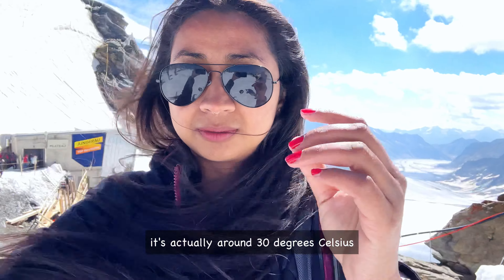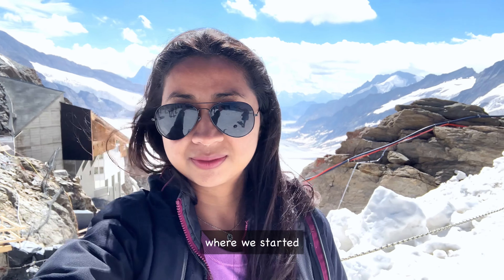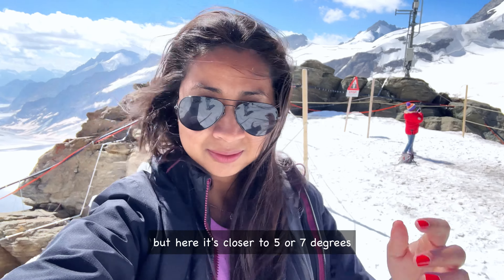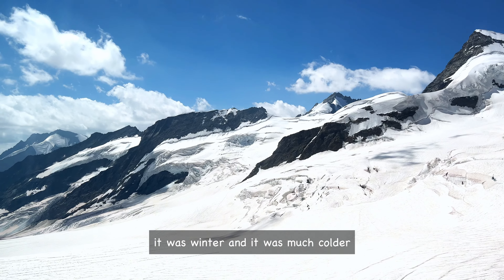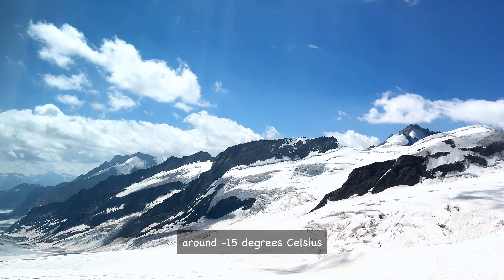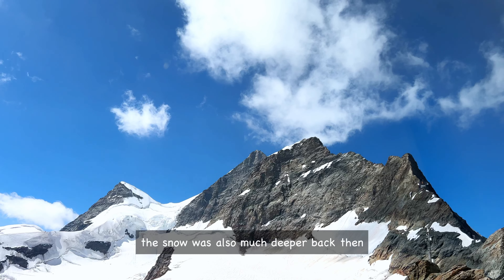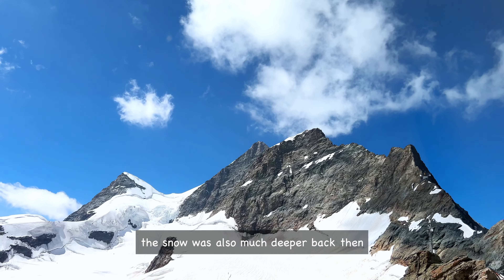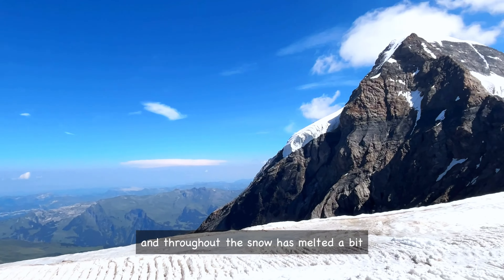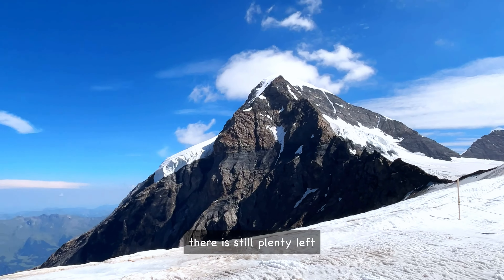It's actually around 30 degrees Celsius where we started, but here it's closer to 5 or 7 degrees. Last time I was here it was winter and it was much colder — around minus 15 degrees Celsius. The snow was also much deeper back then. Now it's August, and although some of the snow has melted a bit, there is still plenty left.